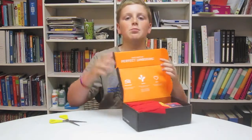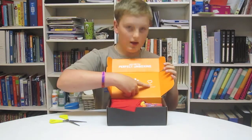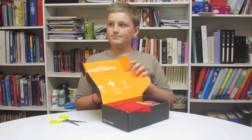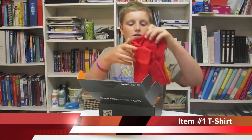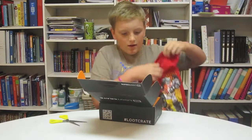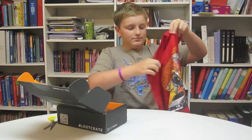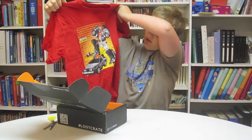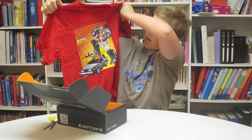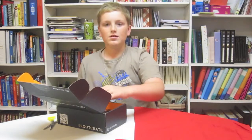Tips for the perfect unboxing: document, share, enjoy. So I am documenting it — looks like I got a cool t-shirt. Time Traveler, Marty McPrime. You will probably see me in that in future videos.